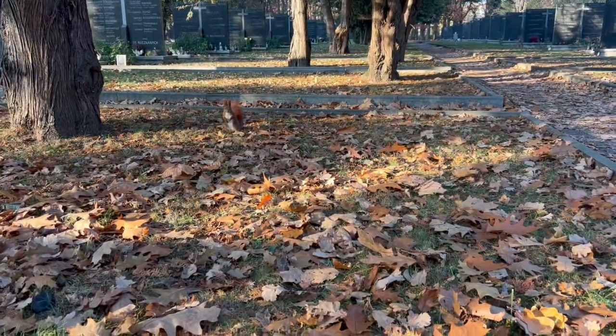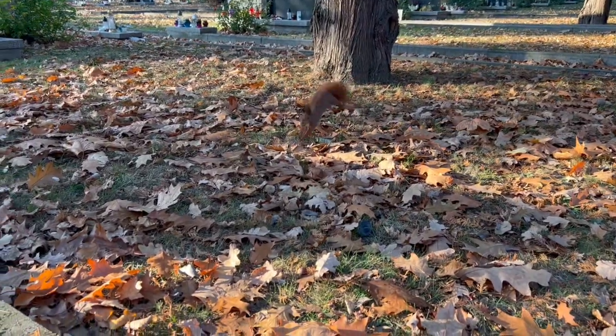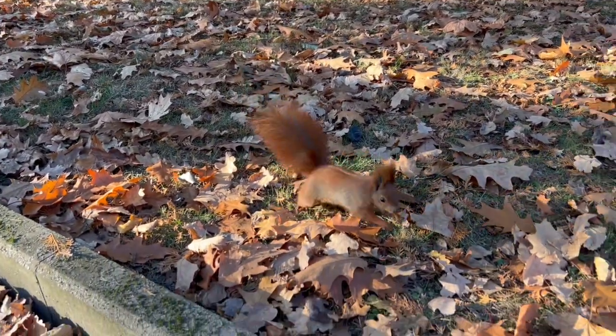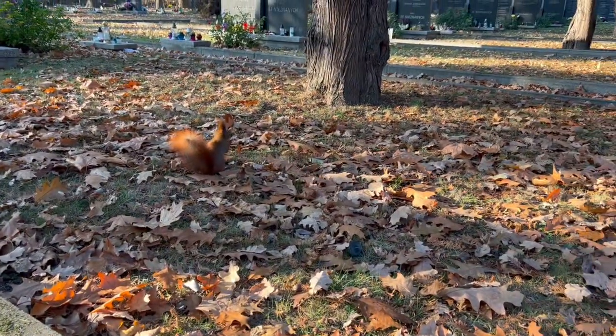Welcome back, everyone, to another Deep Dive. Today, this one might surprise you. We're talking grizzly bears, but through the lens of something a lot smaller — red squirrels. It's a fascinating connection, really.